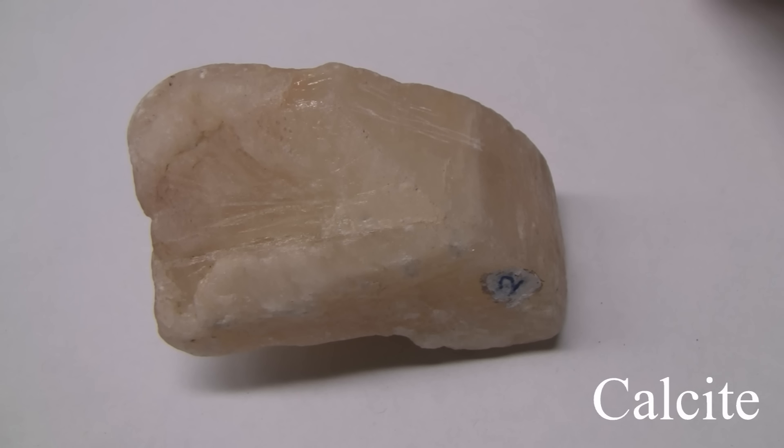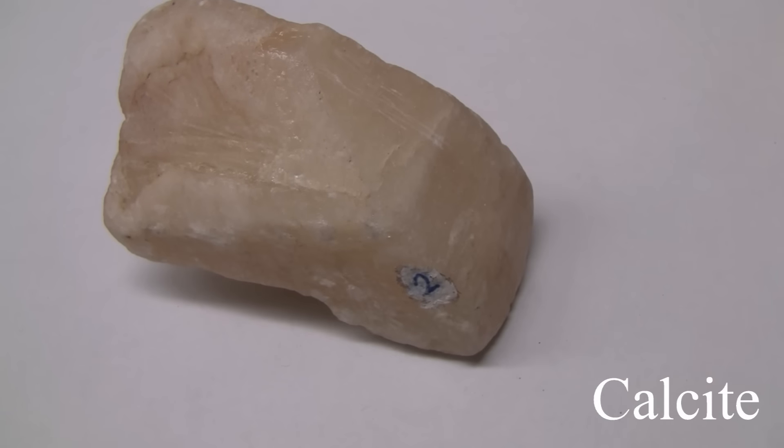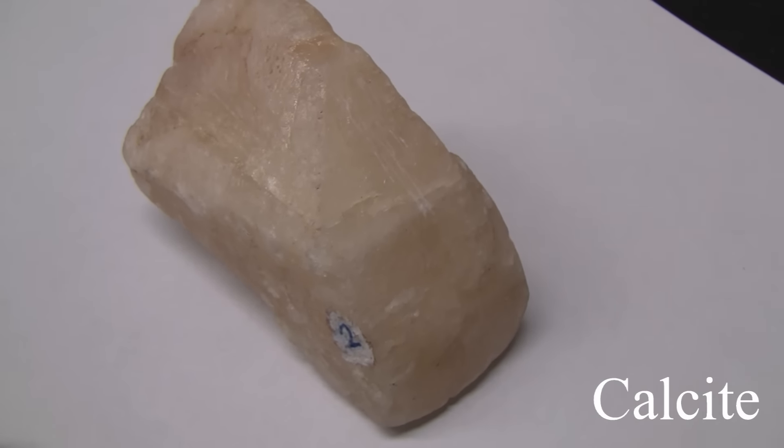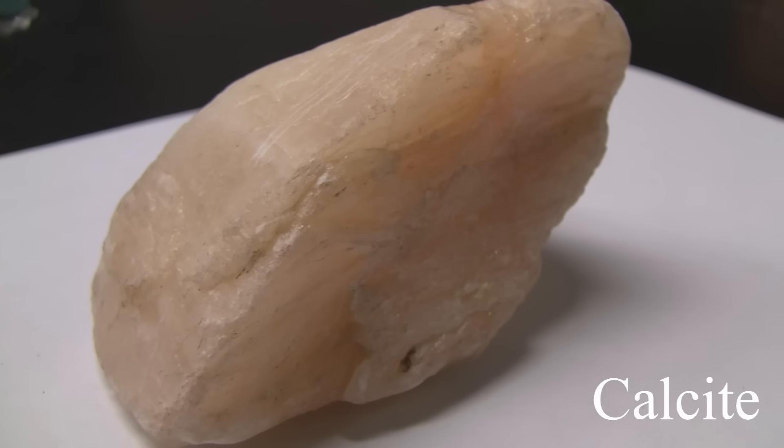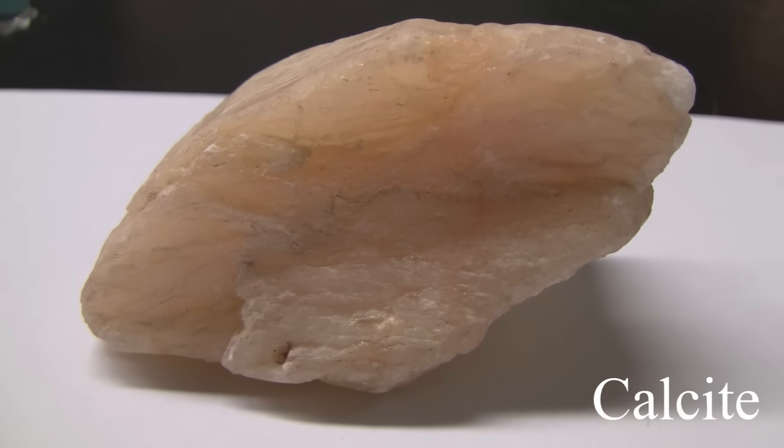Calcite. Has a hardness of 3 and can be scratched with a knife. Its luster is vitreous to earthy and non-metallic. It has good cleavage and is rhombic. It can be many different colors and effervesces with a dilute 10% HCl.